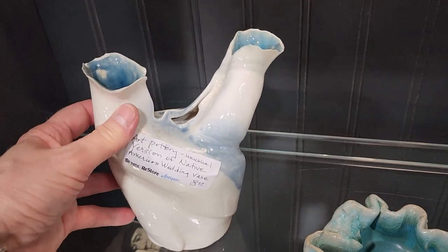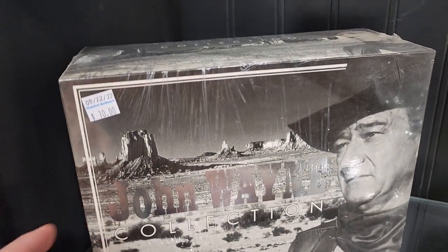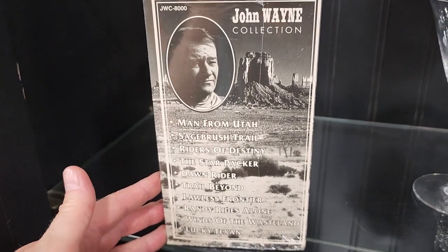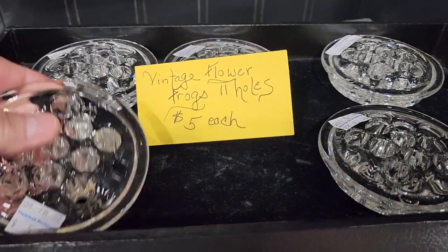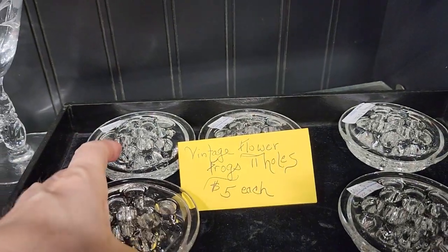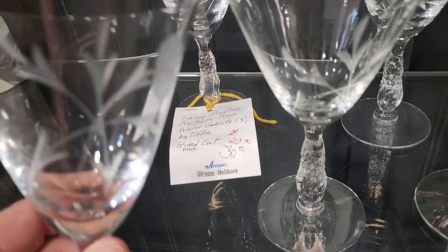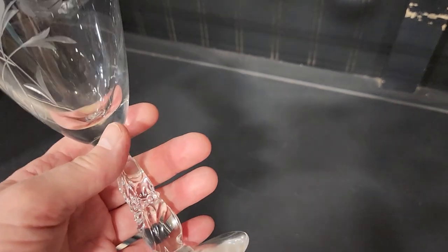I think that says art pottery, a version of a Native American wedding vase. And this is a shout out to one of my uncles — he absolutely loved John Wayne, so here's the whole collector's edition. You can even get these little vintage glass frogs for your vases; I typically put chicken wire or floral tape in mine. And here are those Nancy Prentiss water goblets — etched cut glass. They've got them marked down for $20, but you should look Nancy Prentiss up; I'm sure they go for way more than that.